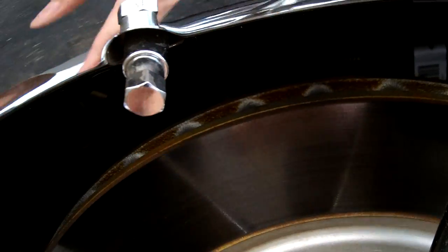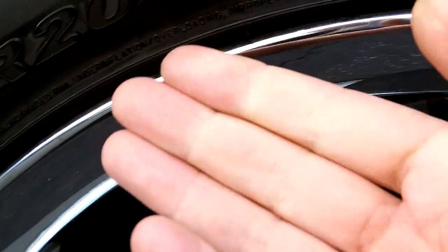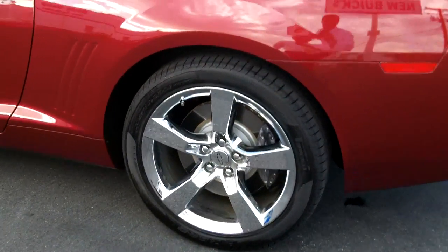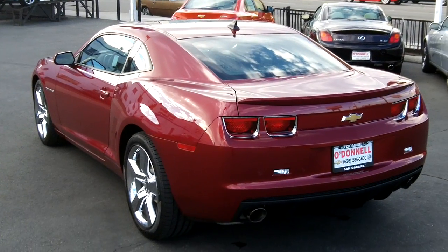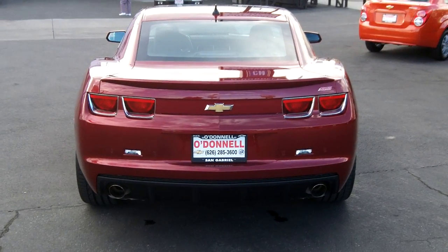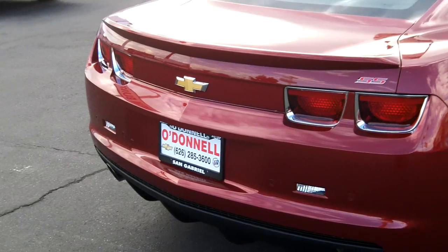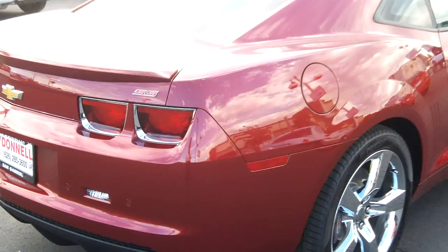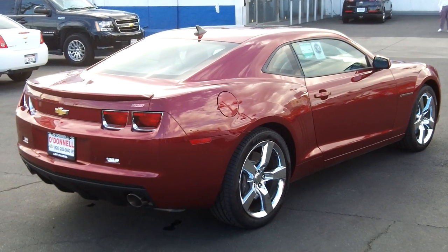These are also ventilated. You can see those tire pressure monitors — typically when you see a metal stem, that's attached to an electronic chip on the back side that monitors tire pressure. We have tire pressure monitors on all four wheels. The 2SS gives you the RS package with darker tail lamps. In 2011, this does have rear parking sensors, but because it's a 2011 it does not have the backup camera.